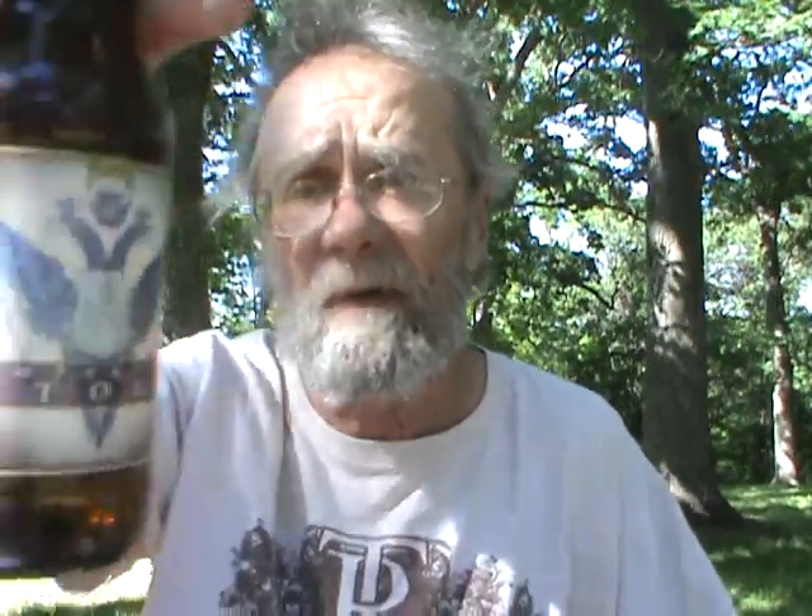I'd probably give this a 9.8 if I broke it down that far, but I don't normally round up, so the Founders Imperial Stout gets a 9.5 out of 10 from me. Darn good beer. Recommend you try it if you can find it — I know it's seasonal so it might be hard to find right now, but if you can find Founders, look for it when it comes out. Until next time everybody, cheers. Keep drinking good beers.